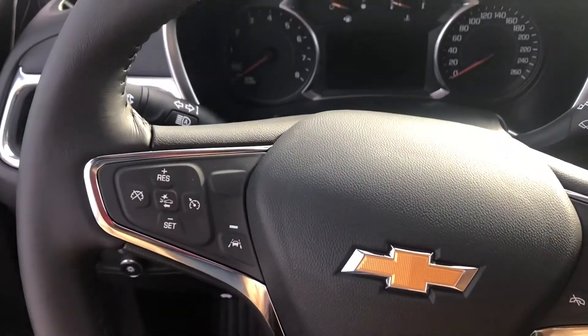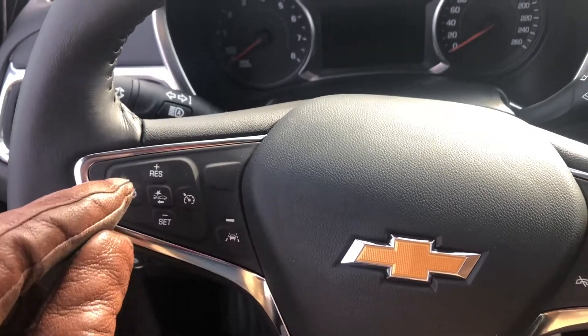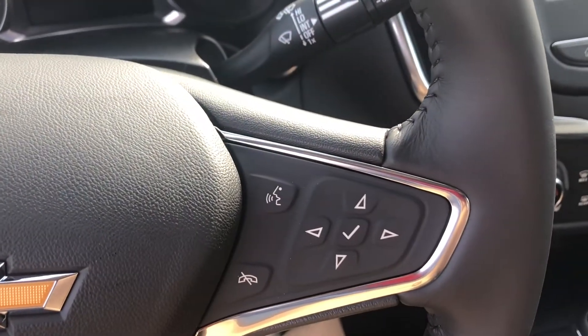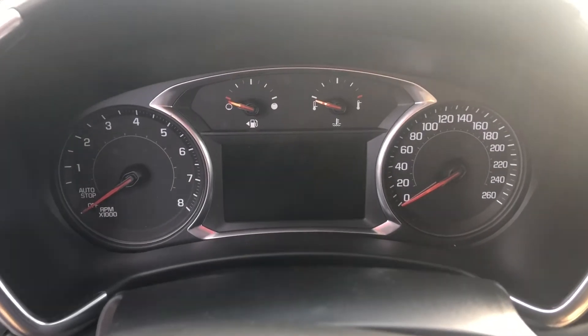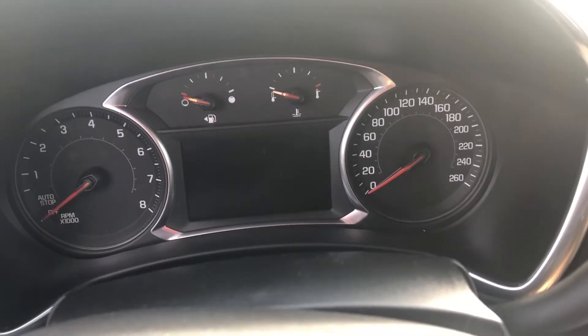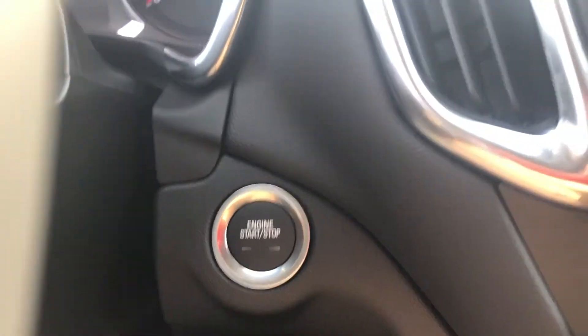Getting into the vehicle, we have our leather-wrapped steering wheel with lane keep assist as well as forward collision alert buttons, cruise controls, and voice and audio controls for the driver. All of this and more can be seen on the 4.2-inch enhanced driver's information center. This vehicle does have a push start.